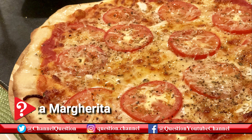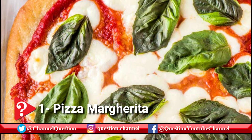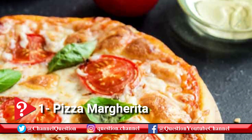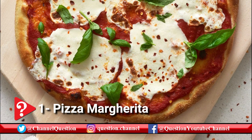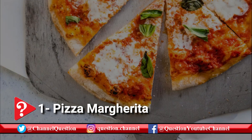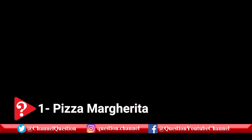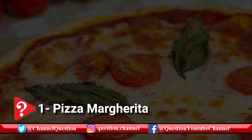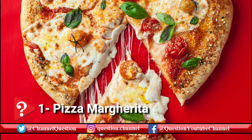Pizza Margherita is a delicacy that is literally fit for a queen. In 1889, Queen Margherita of Savoy visited Naples, where she was served a pizza made to resemble the colors of the Italian flag: red tomatoes, white mozzarella cheese, and green basil. It was made by a chef named Raffaele Esposito of Pizzeria Brandi, who is credited for its invention. The queen loved the dish, and Esposito named it after her — Pizza Margherita — but such a pizza was also made before that time, and can be dated back to at least 1866, when the most popular pizza toppings included basil, cheese, and tomatoes.